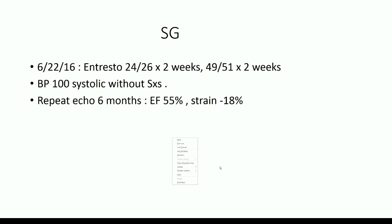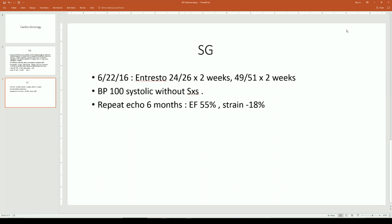We do have a case report journal called OncReview that would publish this — they're interested in individual cases and are tailored for cardio-oncology. It's a Polish medical journal of which I'm a deputy editor, which means I can't do my Polish jokes anymore. But let's go on and look at some other slides.